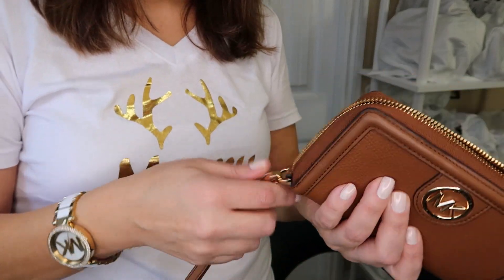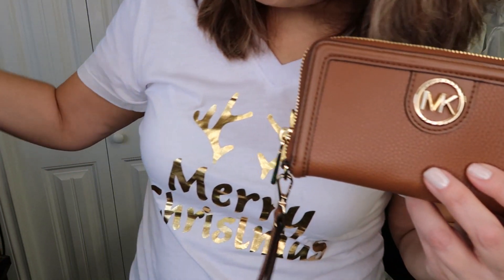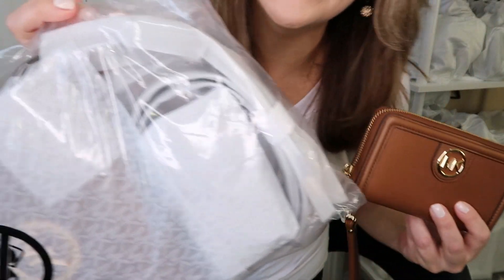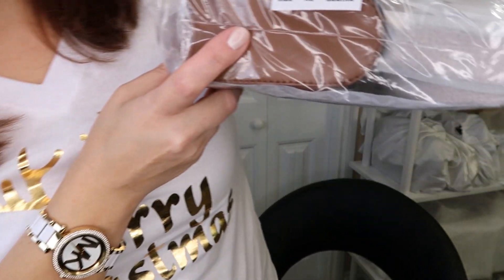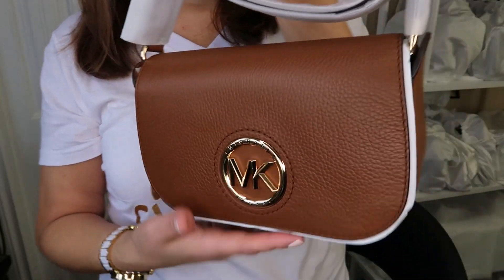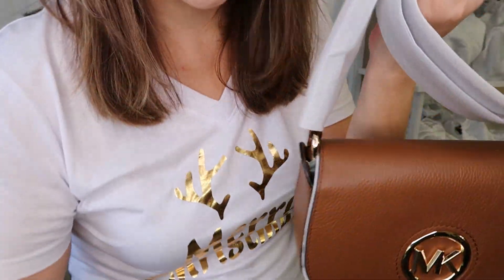So this is the beautiful Samara wallet. Now what's in the next package — it's a matching set again. I don't usually get matching sets, but I got the Bedford matching set, and this one is the Samara in the color luggage in the beautiful pebble leather — the exact same as the black. I really love this style; I was looking at it but didn't get a chance to see it online. Like the Wednesday unboxing, it just has these two strap attachments.